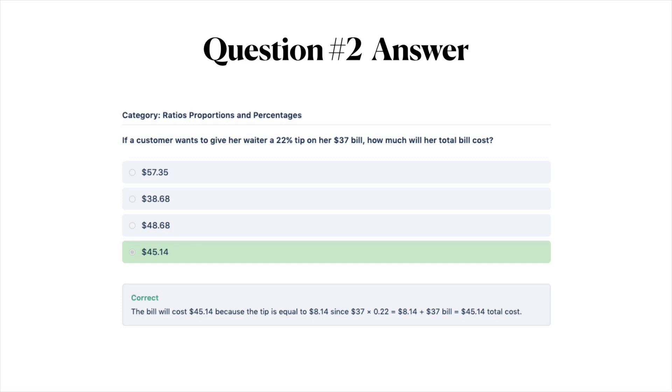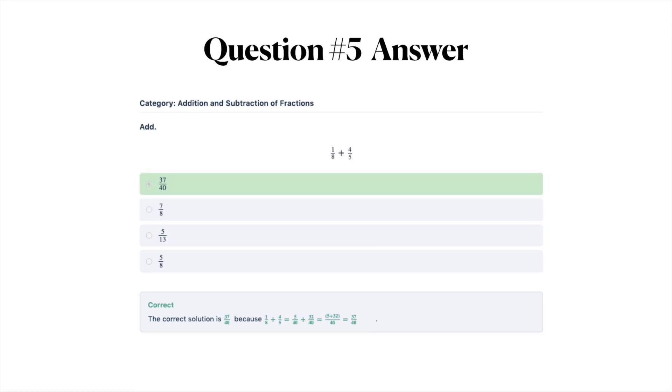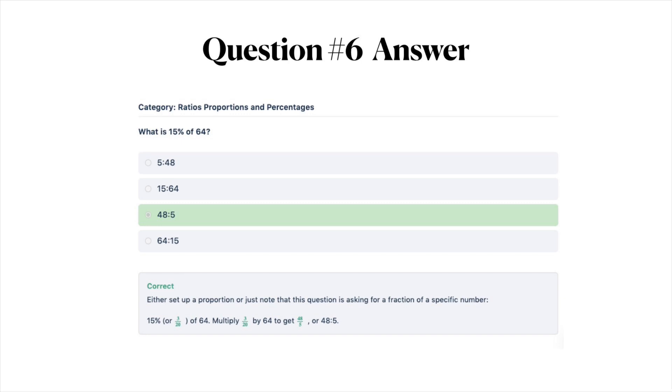The answer to question number three is A — three-eighths — and you can look below at why this is the correct solution. The correct answer to question number four is B — 20.48 — and you can look below at the correct solution. The correct answer to question five is A — 37/40. The correct answer to question six is C — 48/5, with an explanation below. The correct answer to question seven is C — 54 miles per hour.